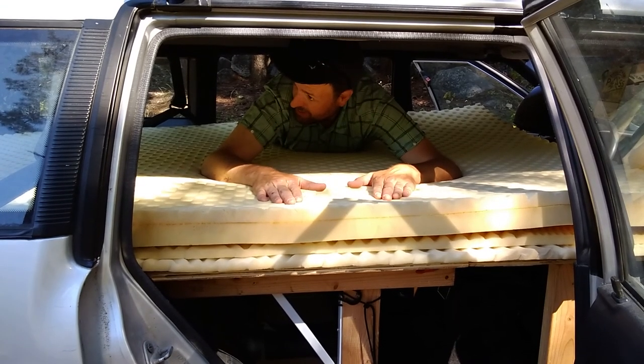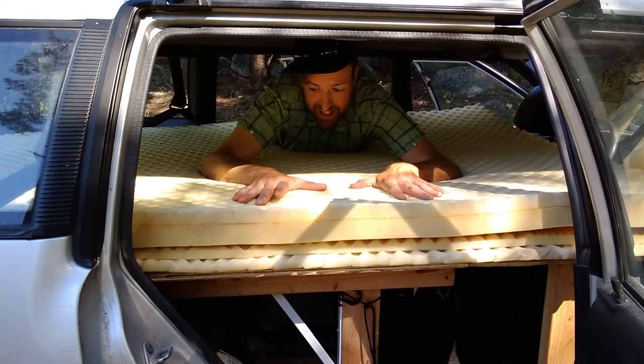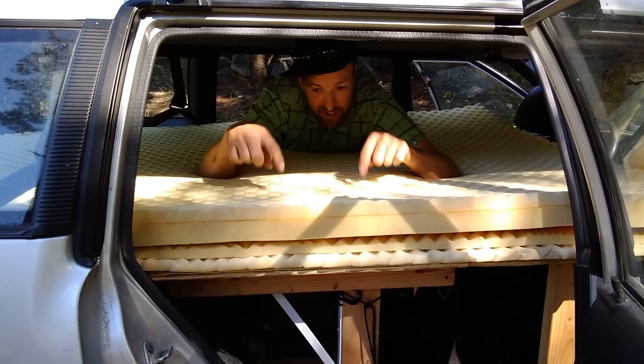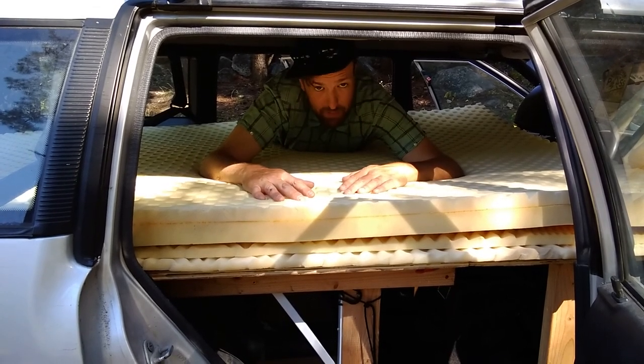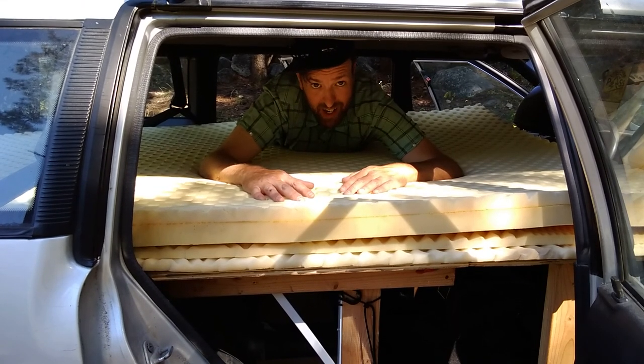Memory foam — not gonna pop. Fits in my car, fits in my tent. The tent and car are the same footprint, so this goes in my tent or in my car. And I sleep like a king every single night.